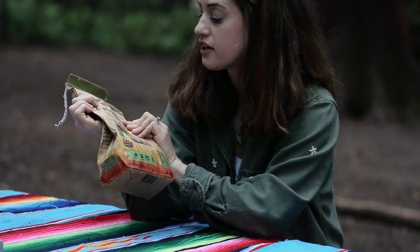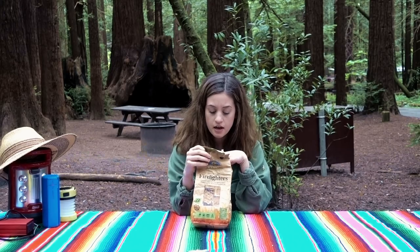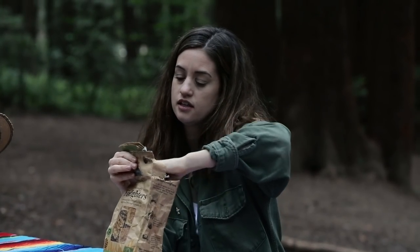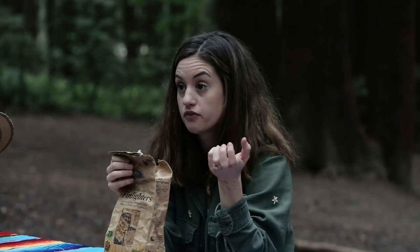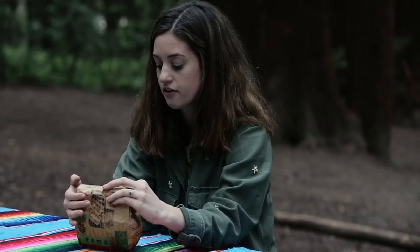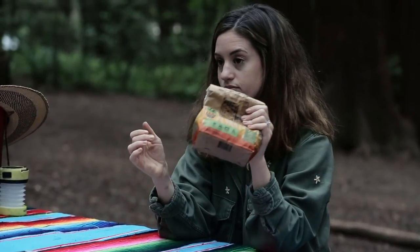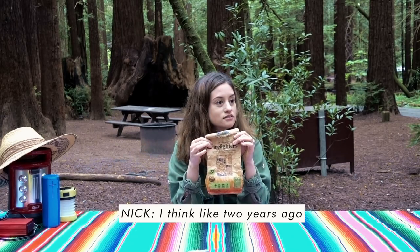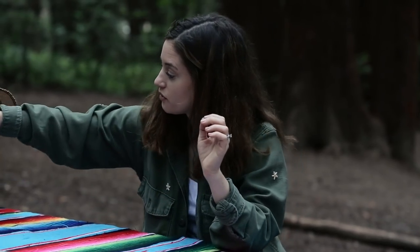Next, fire starters. We bought this package because they're environmentally friendly — the whole container is recyclable or even compostable. The fire starters look like small pieces of compressed material. We also use tinder like small chopped bits of wood, and paper can work too. These last a really long time — Nick says we bought this years ago and there are 72 pieces, so they go a long way.